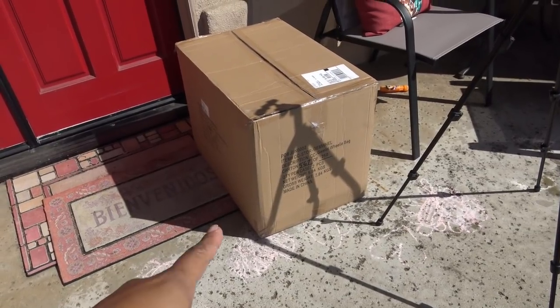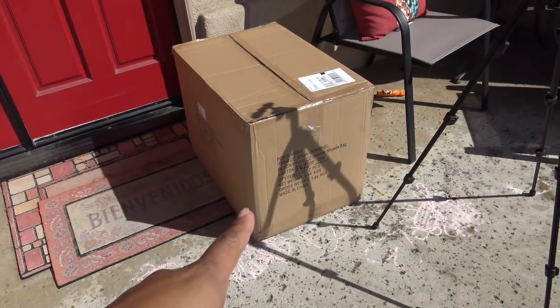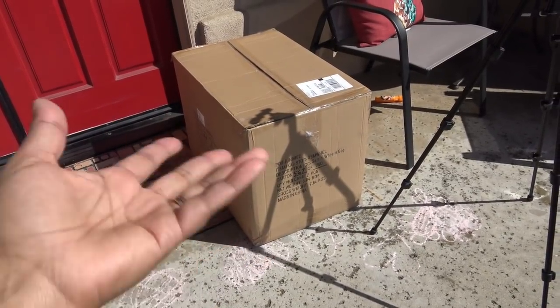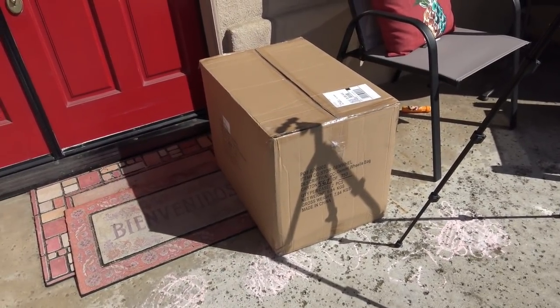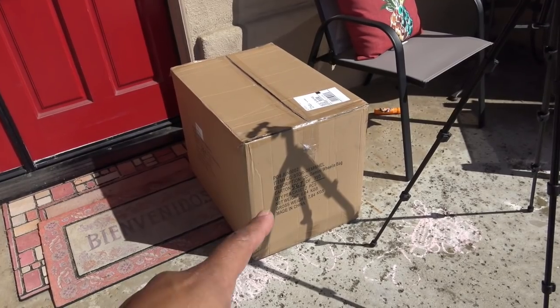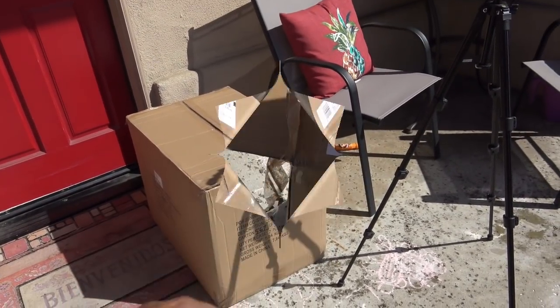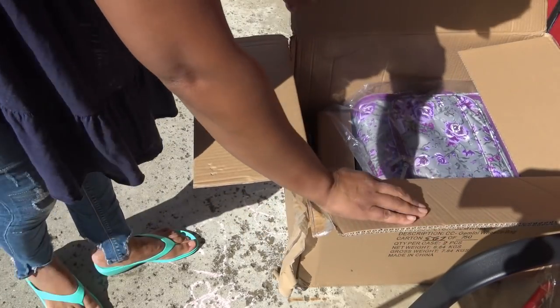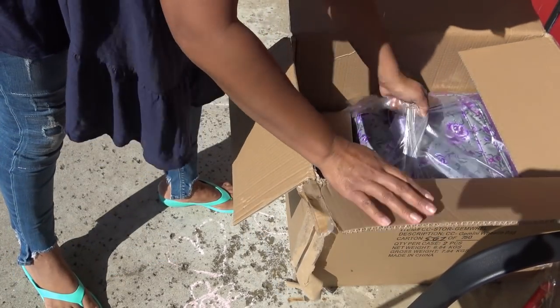Supposedly there's a mystery bundle in here, so I'm going to open this up. Let me get this tripod set up so we can see what's in here. I don't know exactly what all is in here - I just assumed it's a wheelie bag because that's what it says on the box, but there's more than that in here.